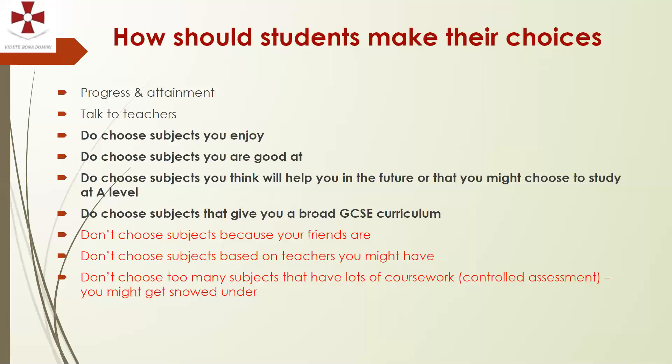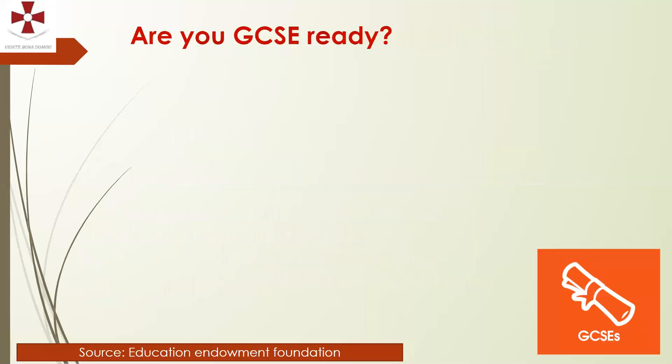Avoid choosing too many coursework subjects. With even two coursework subjects, deadlines can come at similar times and take up a lot of time unless you're very organised. Doing too many can be overwhelming. We would come back to you if we were concerned that you'd chosen too many coursework subjects.